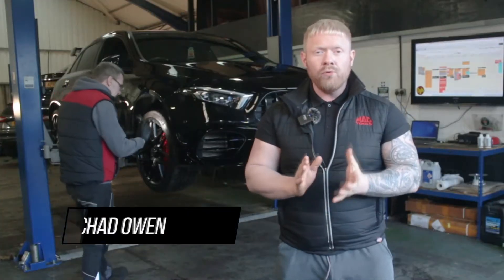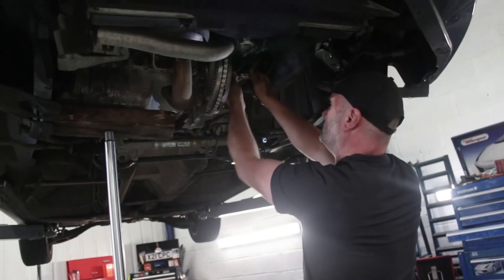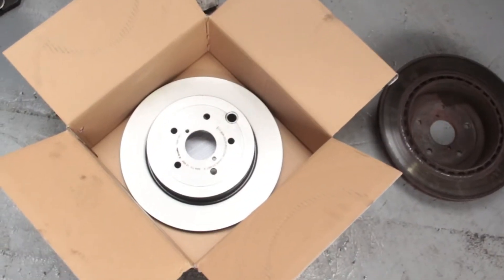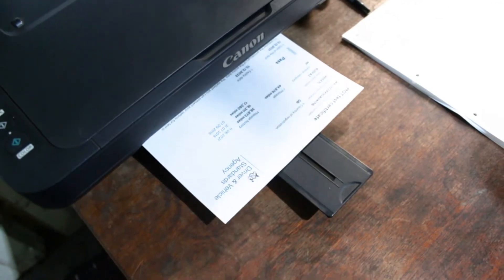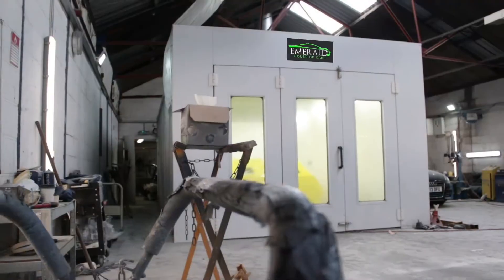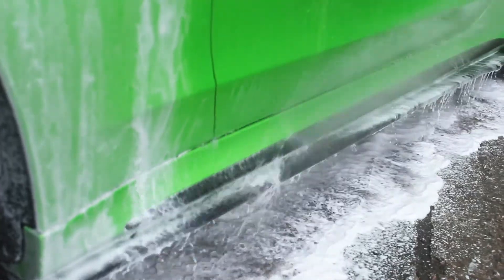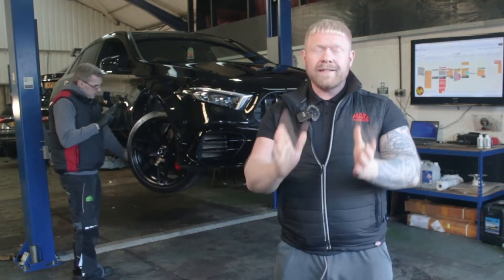Every one of our cars undergoes a 128-point vehicle inspection by our team of experienced technicians. Any items that aren't up to our approved standards, we rectify and replace parts needed with manufacturer-approved parts. We also service every car and put a fresh MOT on ready for its next owner. When we are happy the car is in A1 mechanical condition, over it goes to our body shop for paint correction or wheel refurbishment, then finally on to our detailing team. Essentially, we want to ensure that when the car reaches its new owner, it's at its very best.